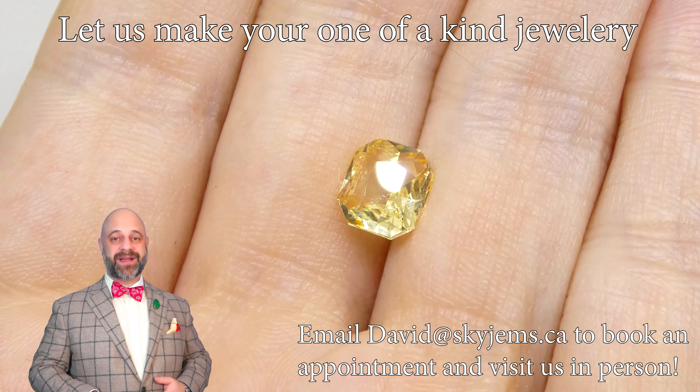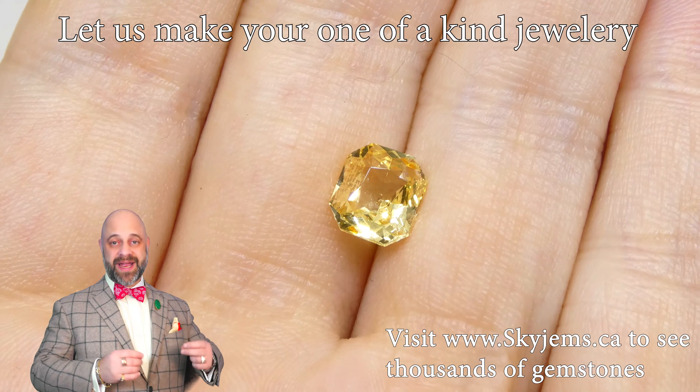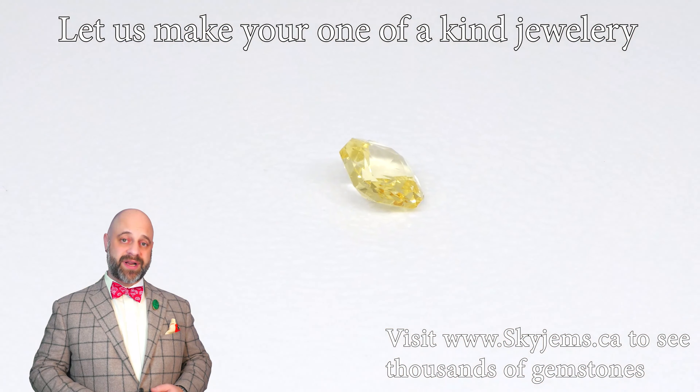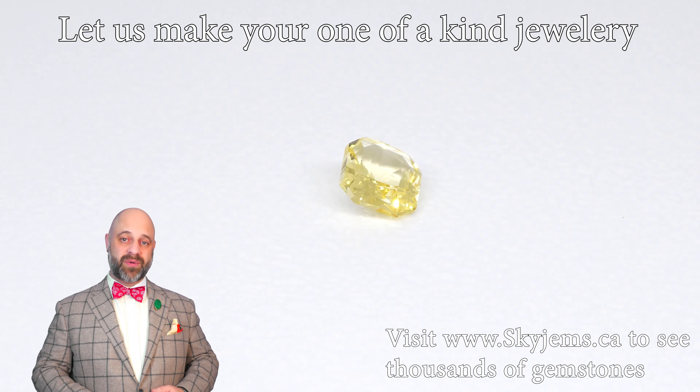If you are looking to make a piece of jewelry with this gem or any of the gems we have, we would love to be the ones to do it for you. Reach out to us, tell us a bit about what it is you're looking to make. We can usually get you a quote within one business day.